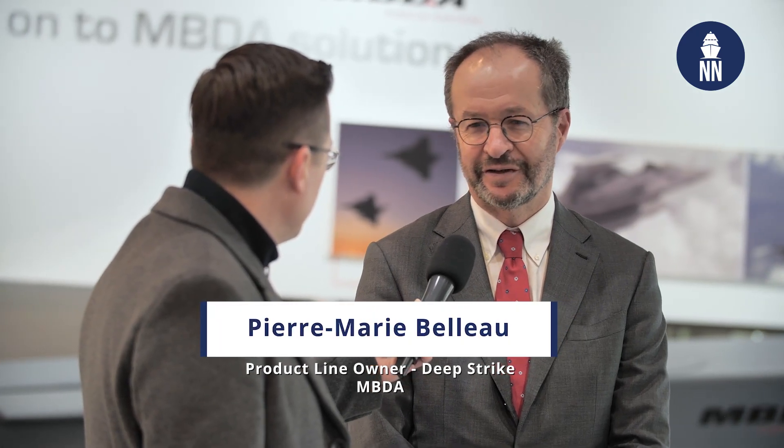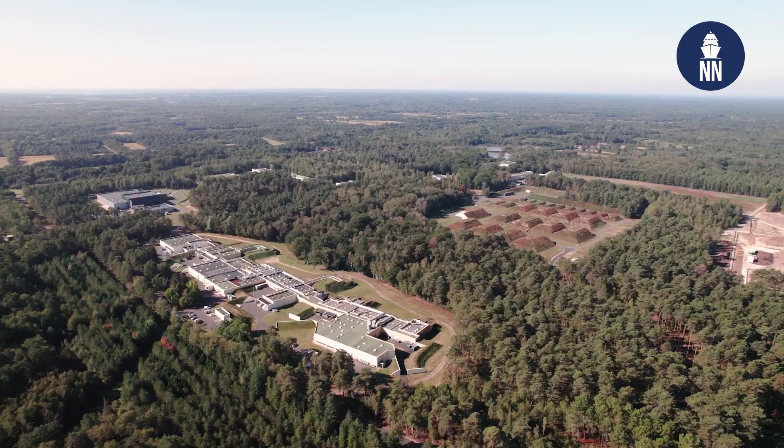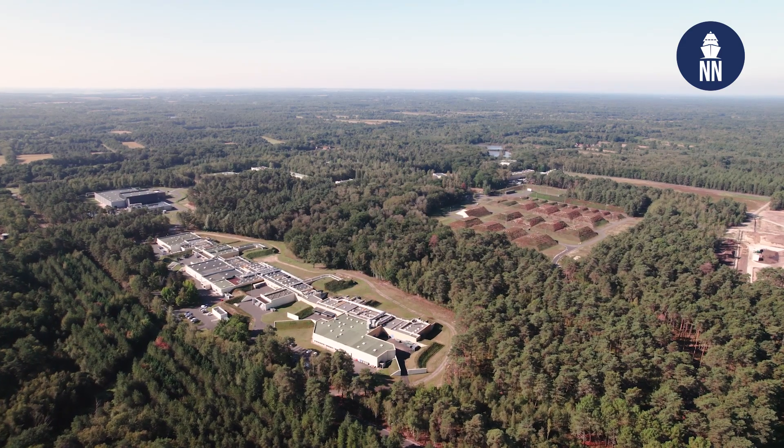Pierre-Marie Bellot, good morning. You are in charge of Deep Strike weapons at MBDA, can you tell us more? I am the product line owner of Deep Strike for MBDA, so I am in charge of the strategy, the evolution, and overall the future of all the Deep Strike products of MBDA, of the group.